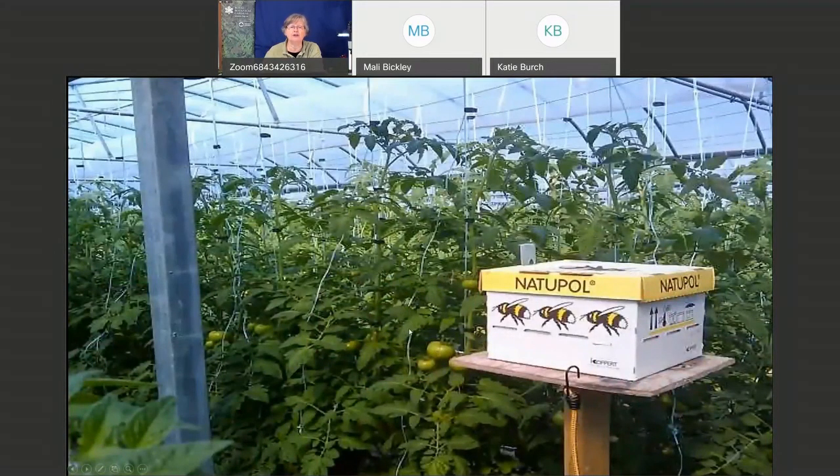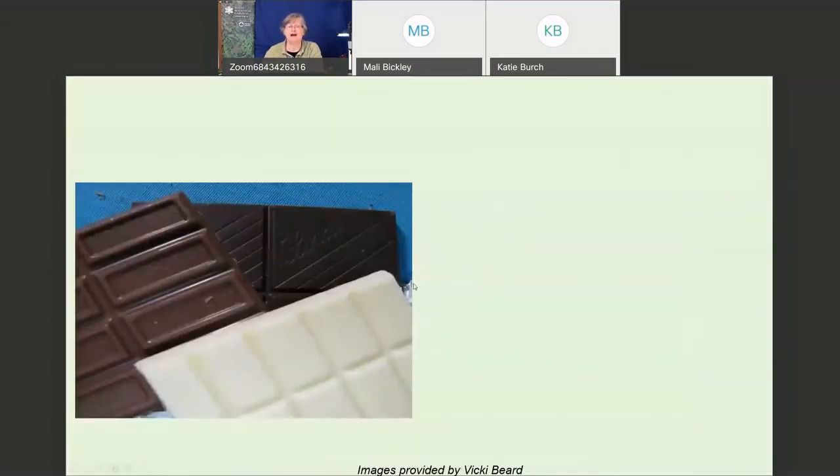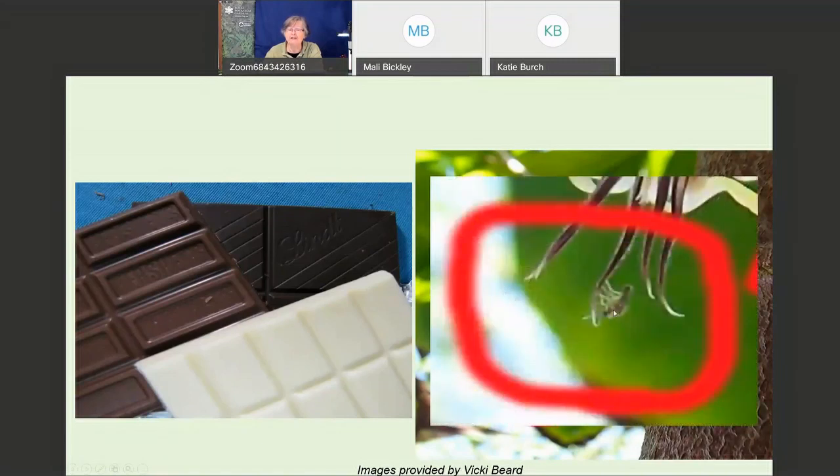Bumblebees are really important for tomatoes — they're the only ones that can do the best job, whether in a greenhouse or outside in your backyard. A few of you probably enjoy chocolate, but did you know that the pollinator for the cacao flower is a little tiny fly called a midge? Some midges pollinate cacao flowers down in the tropics. We have midges here too — sometimes there'll be clouds of these little tiny gnats that get in your eyes or up your nose. So we need pollinators for a lot of things!